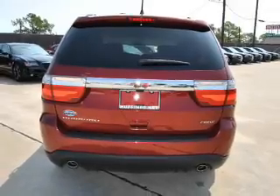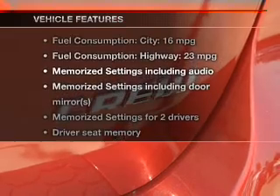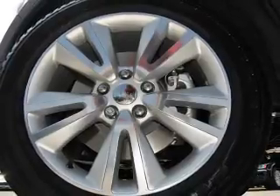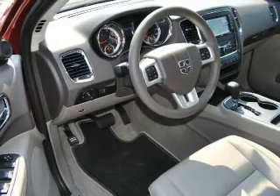Heated seats are a desirable comfort feature and memory settings are one of many features. Plus, enjoy these notable features that are included in this vehicle: leather seats, power door locks, power windows, cruise control, Bluetooth wireless, a DVD system, and an AM FM stereo with a CD player.